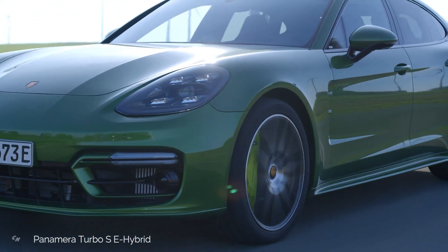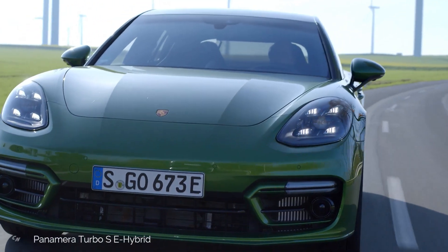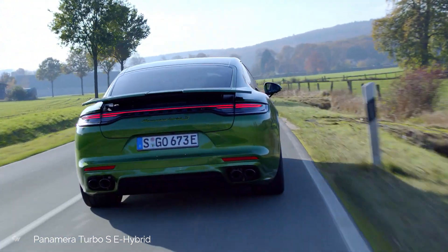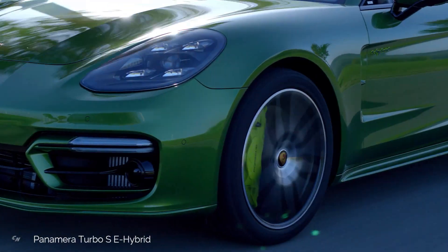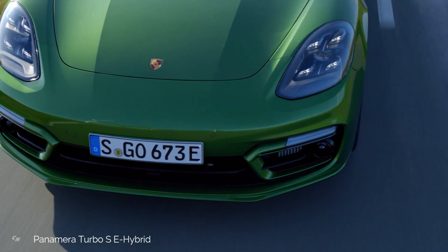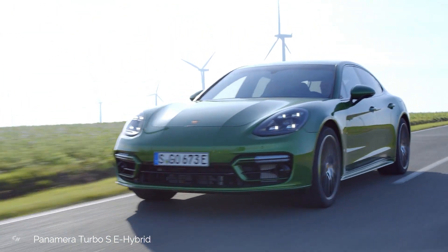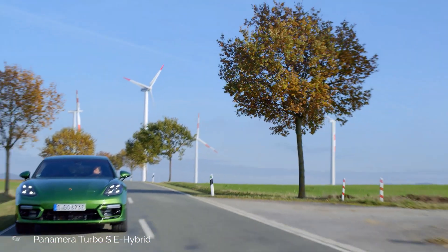Porsche is completing the lineup for the 2021 Panamera with further models that include a 689 horsepower, 642 pound-feet of torque flagship. The new Panamera Turbo SE Hybrid is now the most powerful variant in the completely revamped model line, and the second most powerful car Porsche currently sells, combining a 563 horsepower 4-liter twin turbo V8 with a 134 horsepower electric motor.